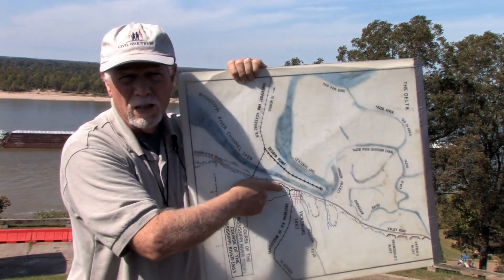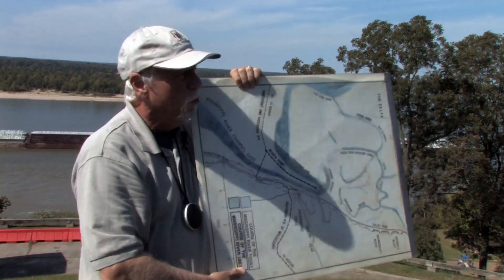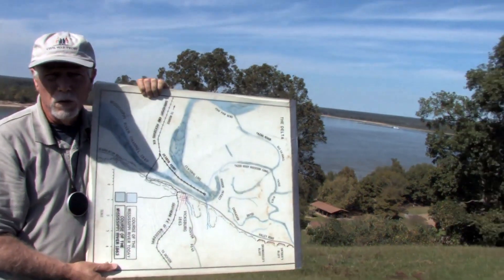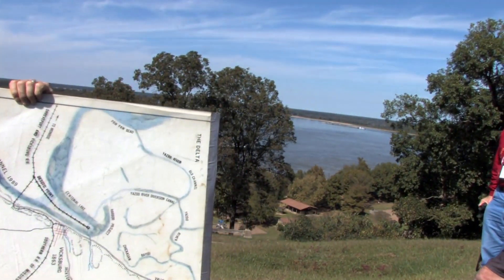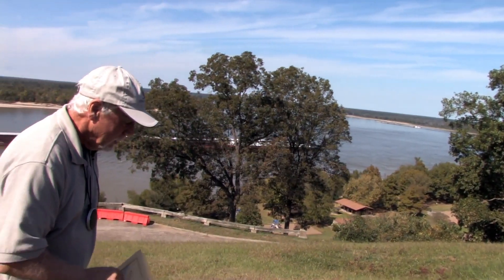With Confederate cannon mounted on the high ground here, these boats moving up or down river were easy targets. And it became imperative for the administration in Washington to regain control of this river and open that avenue of commerce to northern shipping.